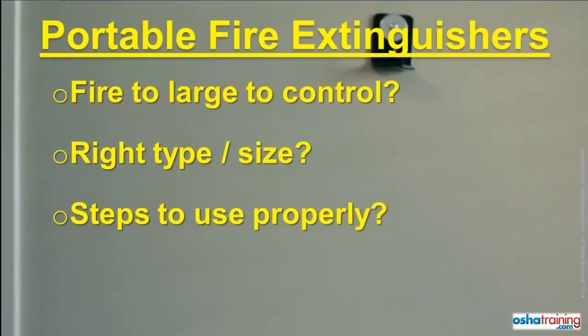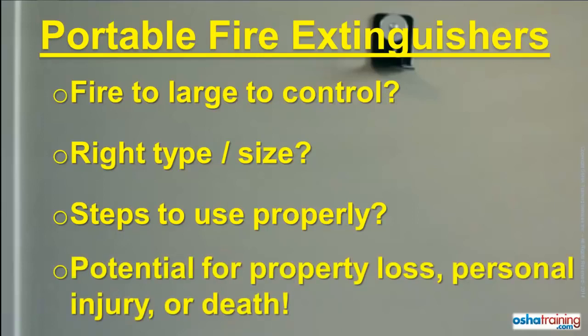Unless you know the answer to all of these questions, you should not attempt to extinguish a fire. Otherwise, your actions could result in extensive property damage, as well as personal injury or even death.